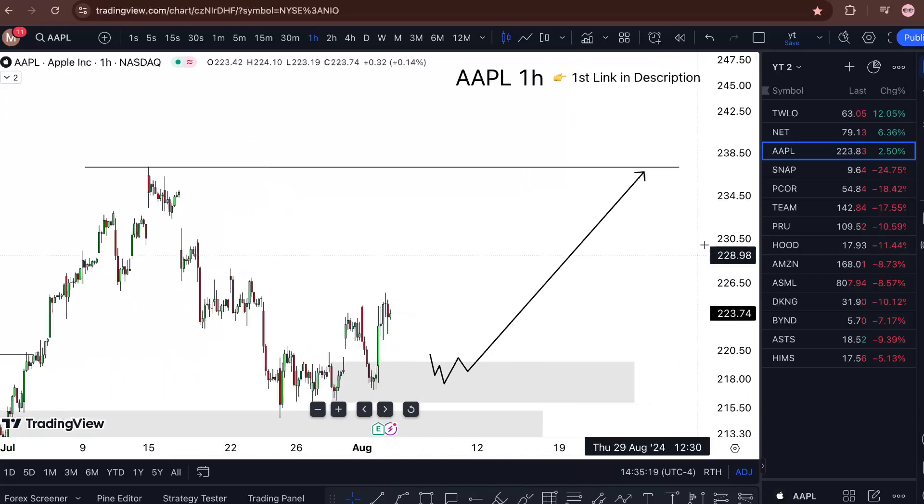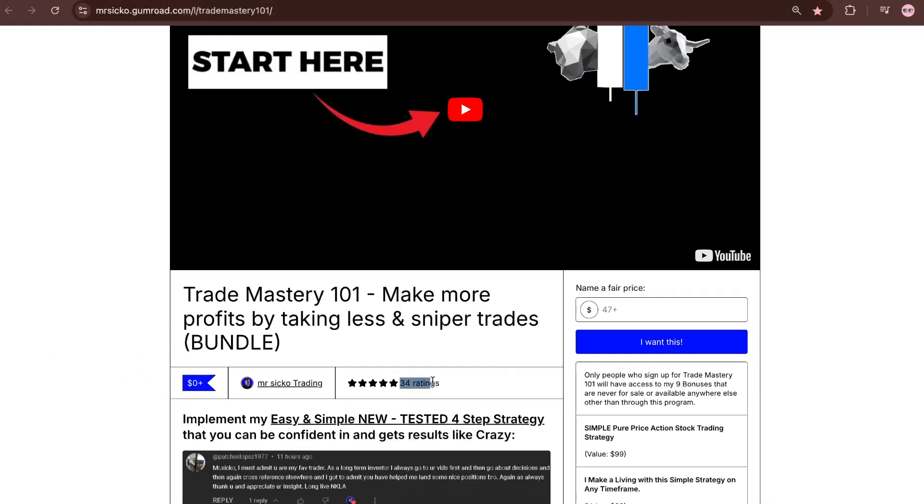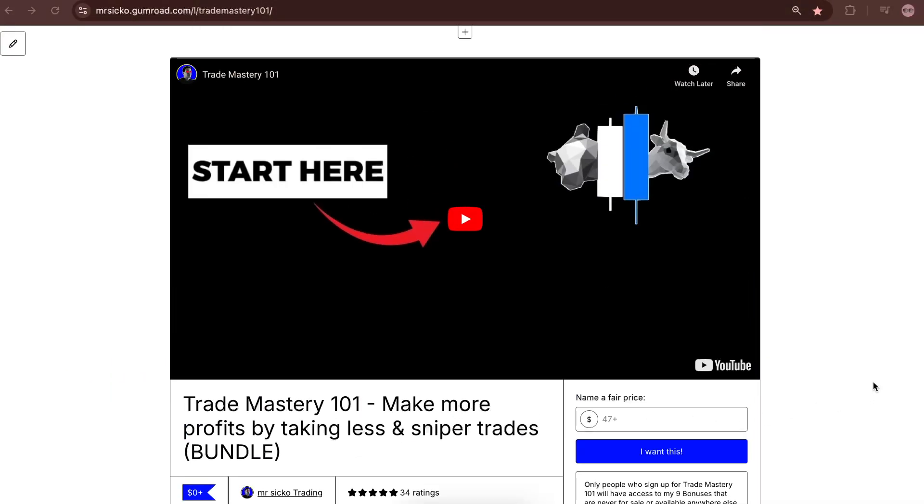If you want to learn the strategy that I'm using, check the link in the description. All reviews are five stars, and I'll see you in the next one.